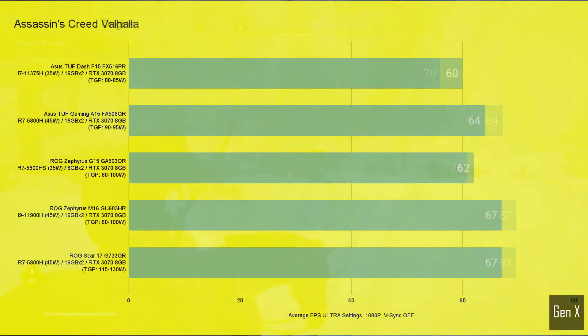Moving on to a more modern Assassin's Creed. In Valhalla, the M16, with its Intel CPU, was again able to match the Scar 17, despite differences in power levels. The difference between the highest and lowest results was just 12% on average.